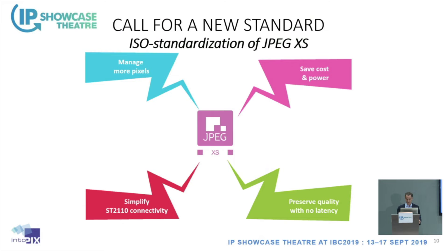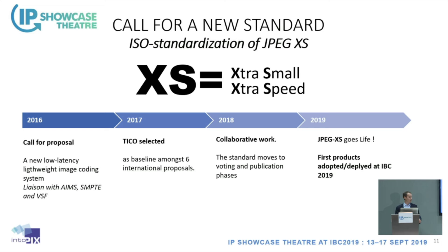The development started in 2016 with a call for proposals, with various liaisons to standardization organizations like AIMS, SMPTE, and VSF. Six proposals were submitted. TICO — a SMPTE RDD — was selected as the baseline, and the group did collaborative work to improve it. The result is a standard that is being published this year, with the first technology demonstration at NAB. At this show, you can see the first products starting to ship to customers and broadcasters.